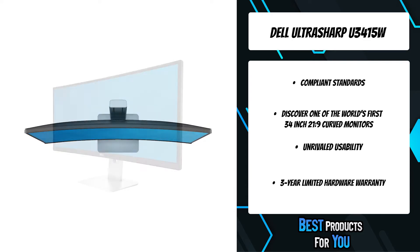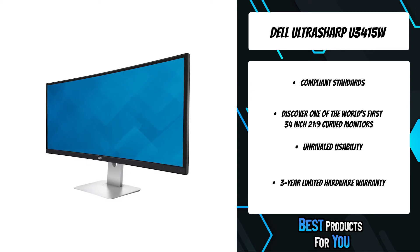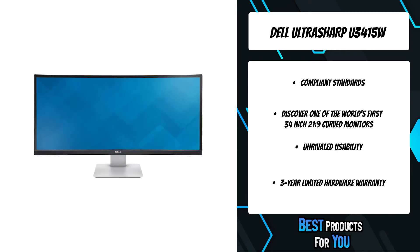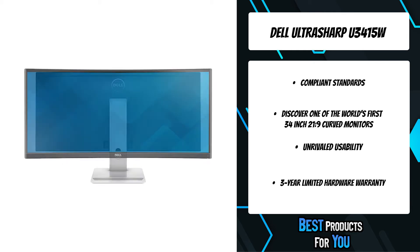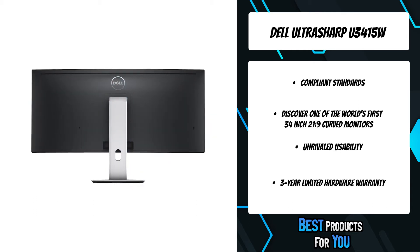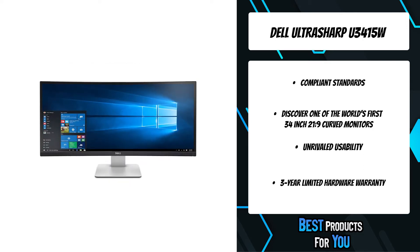Step in and be immersed by a revolutionary audio and visual experience. One of the world's first 34-inch ultra-wide curved monitors, the Dell UltraSharp 34 curved monitor virtually surrounds you with thrilling sights and sounds. Experience a view like never before with the 34-inch curved monitor from Dell.